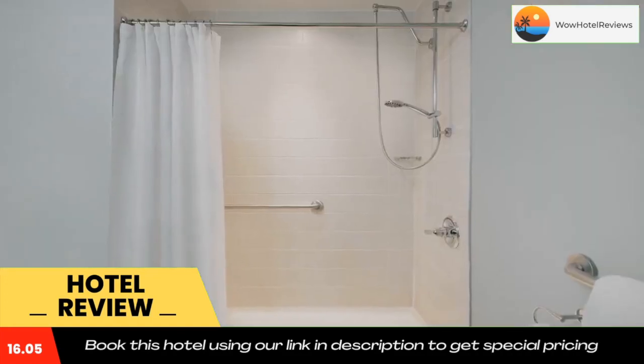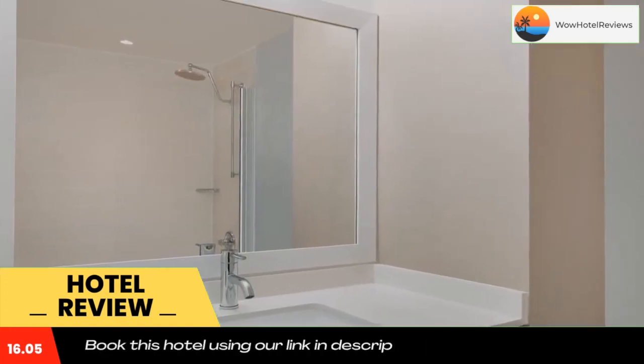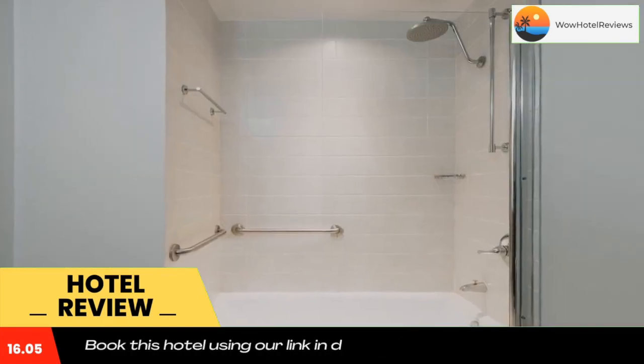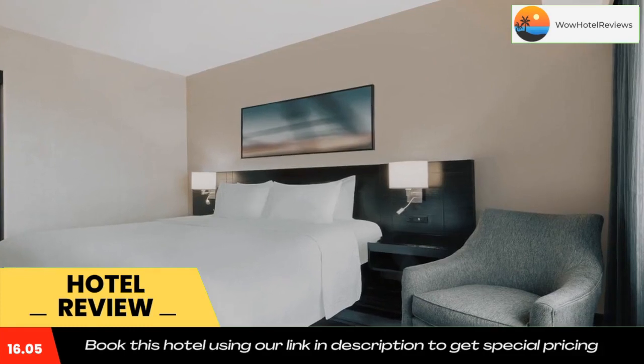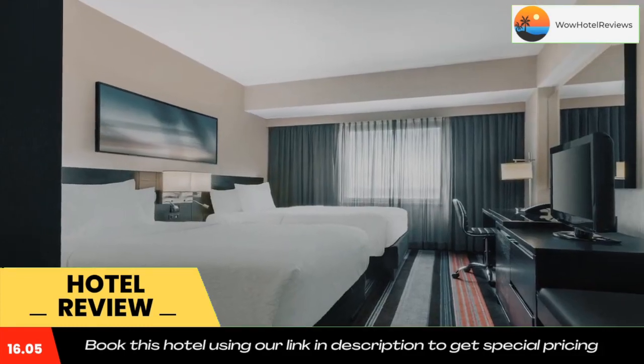Guests can work out at the fitness center with cardio equipment, free weights, and treadmills. After building up your appetite, drop into the Bistro for dinner or have a cocktail at the hotel's lounge. The Bistro serves breakfast, lunch, and dinner at an additional cost. Guests will find a bus stop 1,050 feet from the property.